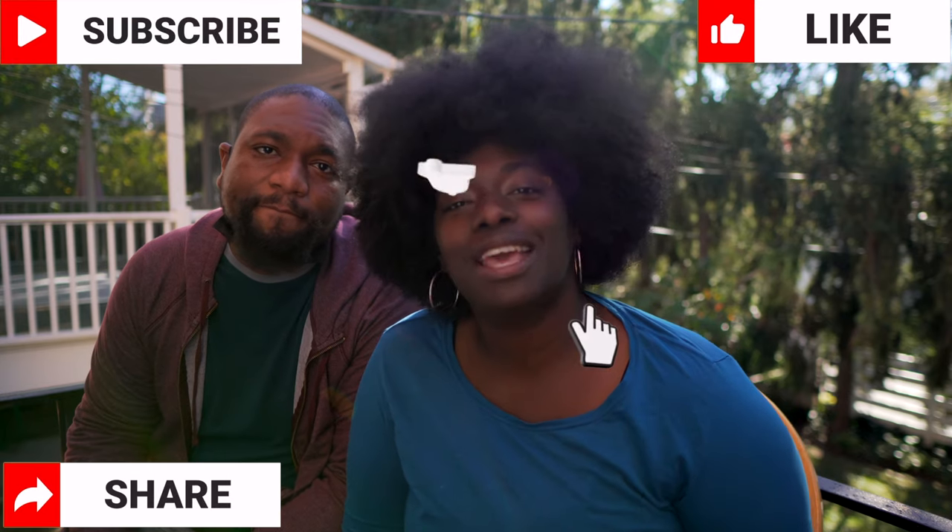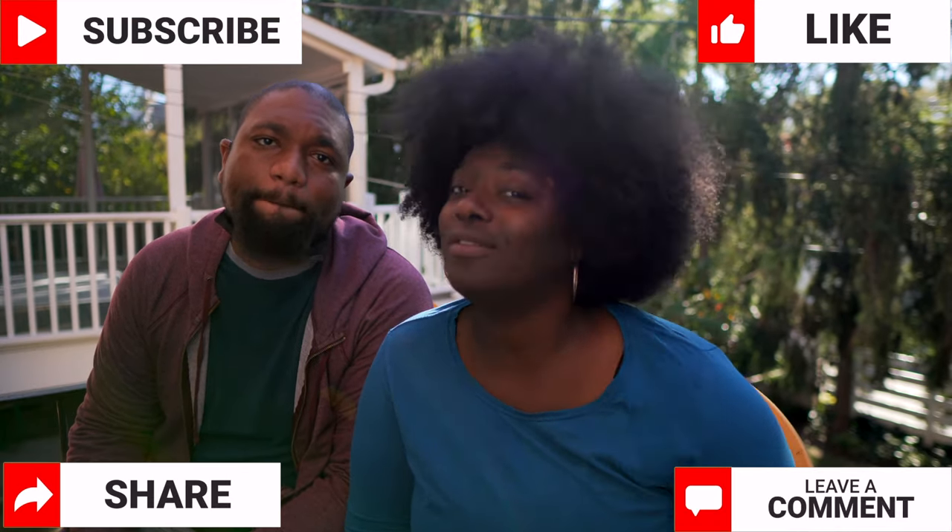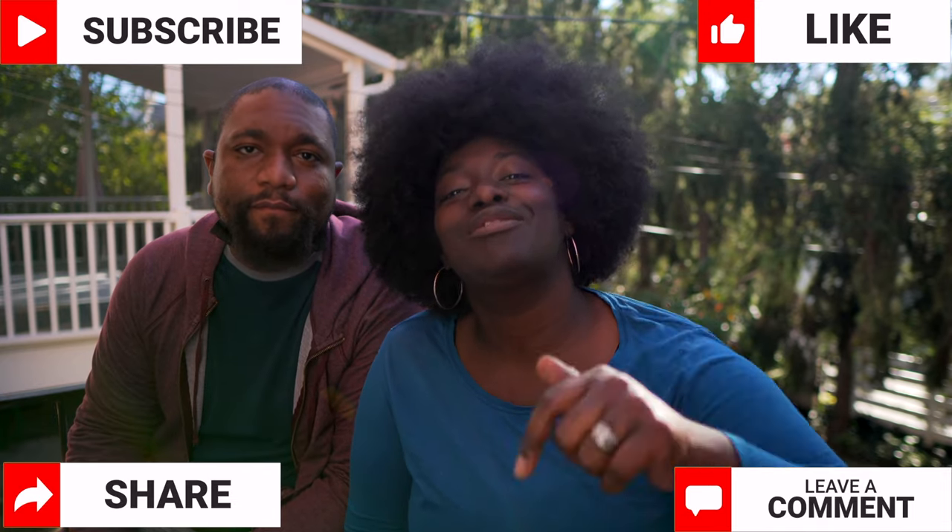Please like, share, subscribe, and hit that notification bell so you will always be aware of all of our content that we release right here on this channel. We picked up the Kiwano at Mom's Organic Market — that's a local market in Maryland. We'll leave their locations and link in the description.